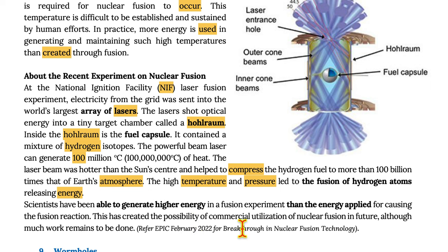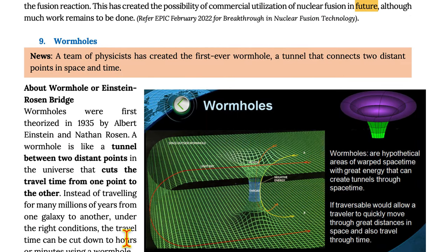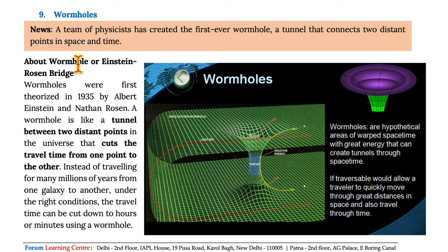This has created the possibility of commercial utilization of nuclear fusion in the future, although much work remains to be done. Moving on to wormholes. A team of physicists have created the first-ever wormhole, a tunnel that connects two distant points in space-time. Wormholes were first theorized in 1935 by Albert Einstein and Nathan Rosen. A wormhole is like a tunnel between two distant points in the universe that cuts through the travel time from one point to the other.